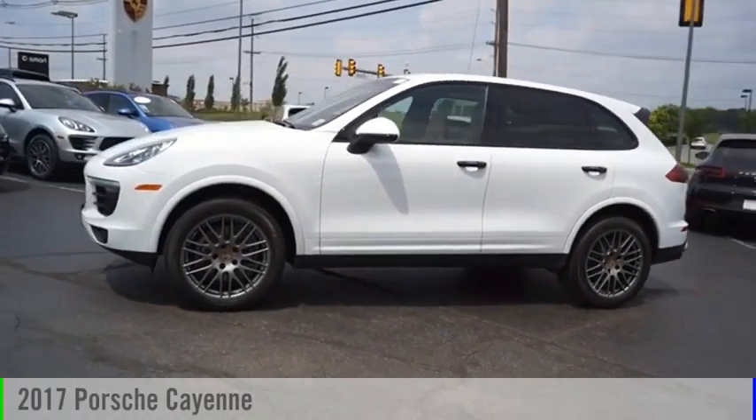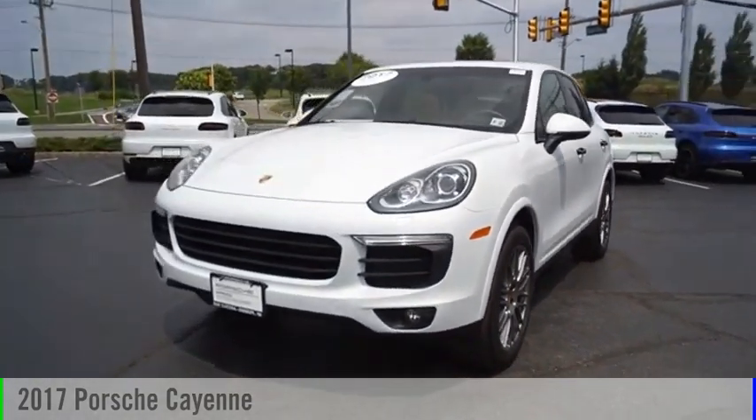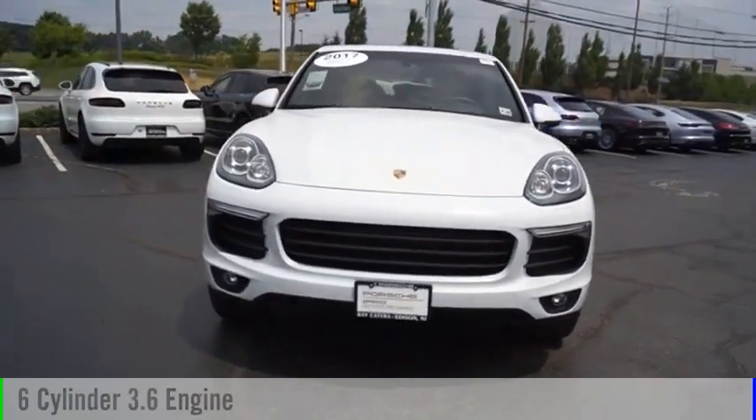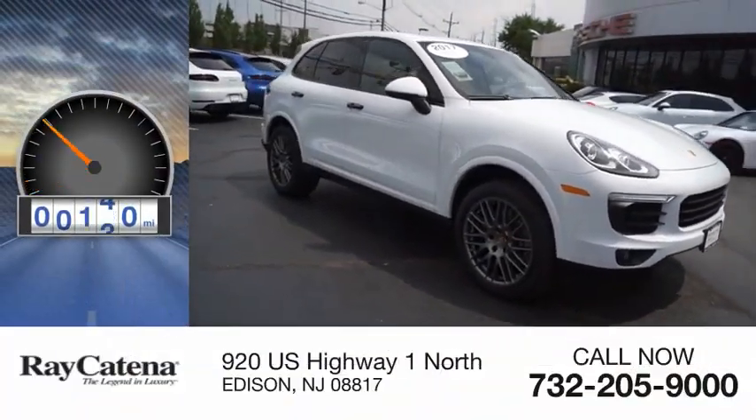Looking for the right vehicle? Check out the 2017 Cayenne. This vehicle is powered by an all-wheel drive, six-cylinder, 3.6-liter engine. This vehicle has less than 20,000 miles.